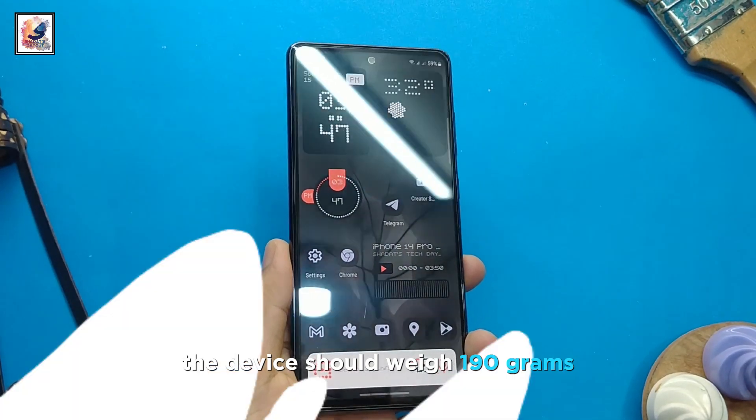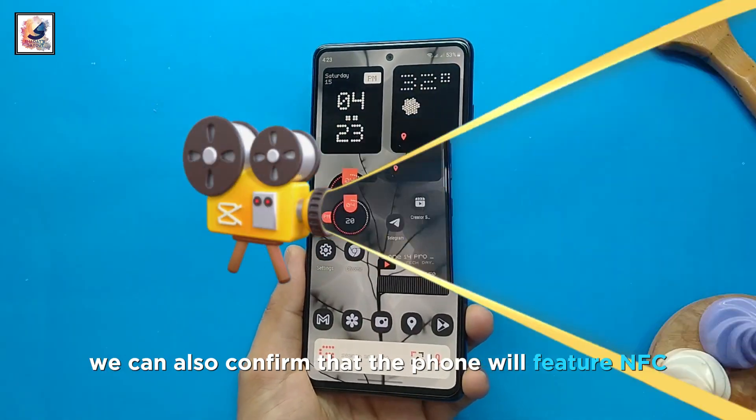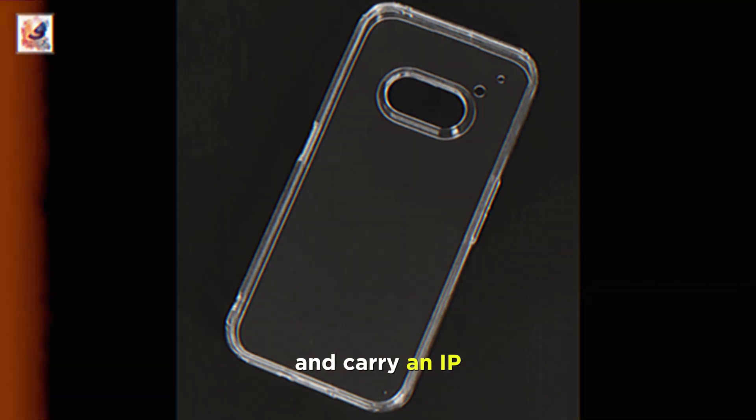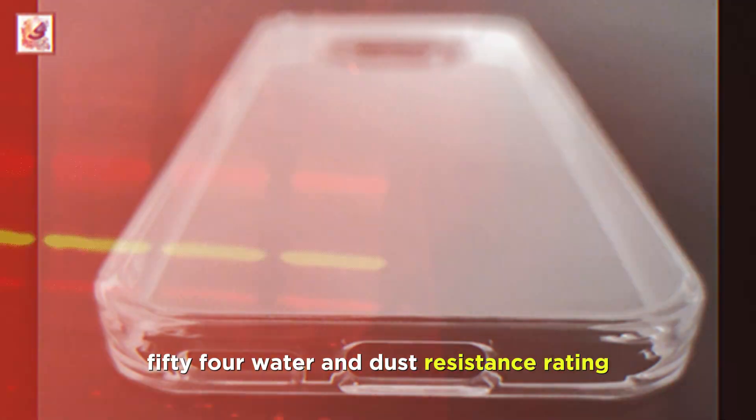The device should weigh 190 grams. We can also confirm that the phone will feature NFC, an AI wallpaper generation feature, and carry an IP54 water and dust resistance rating.